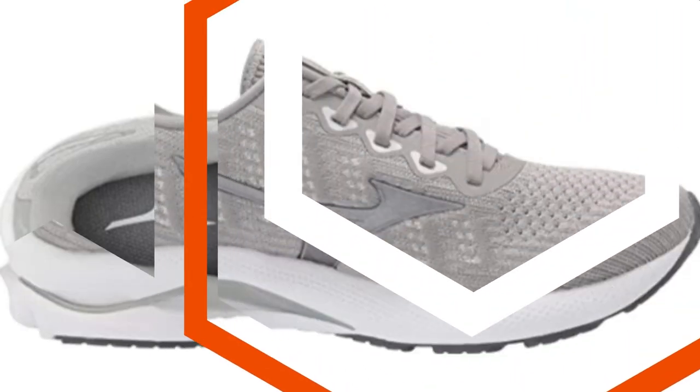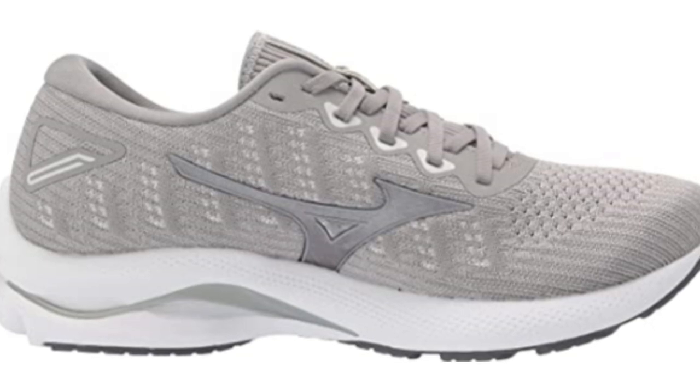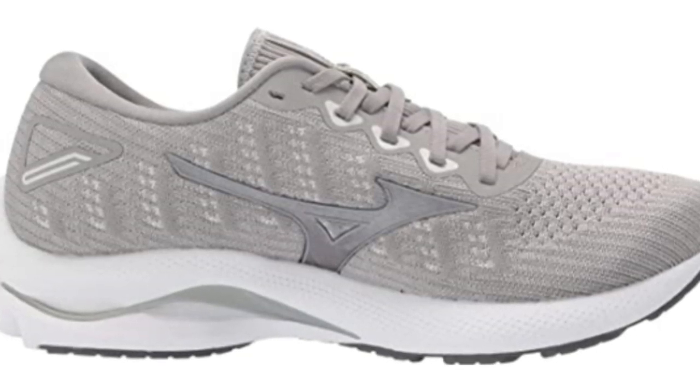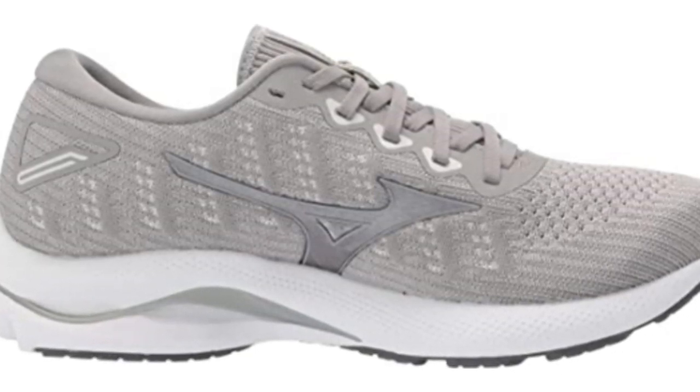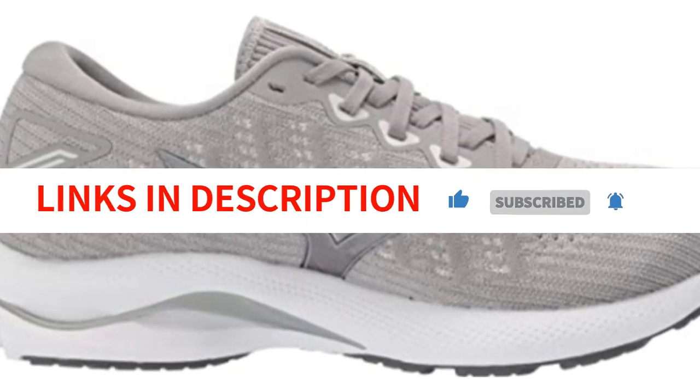The Rider 24's plate was constructed at a lower amplitude, assisting in the return of less energy with each foot strike while more precisely mimicking the shape of the arch. It's a smooth, bouncy ride that's ideal for lengthy runs when you'll be on your feet for extended periods of time.